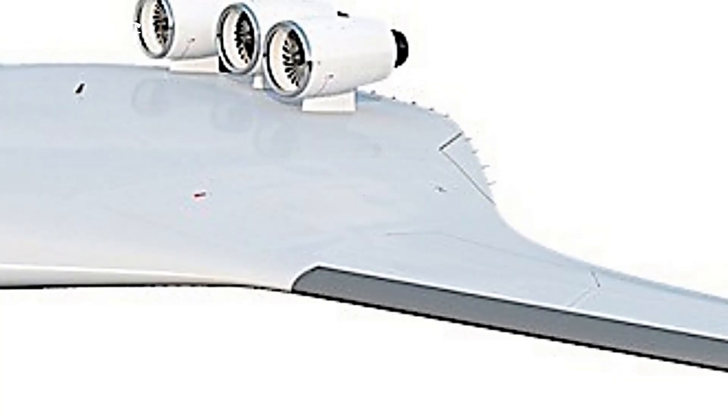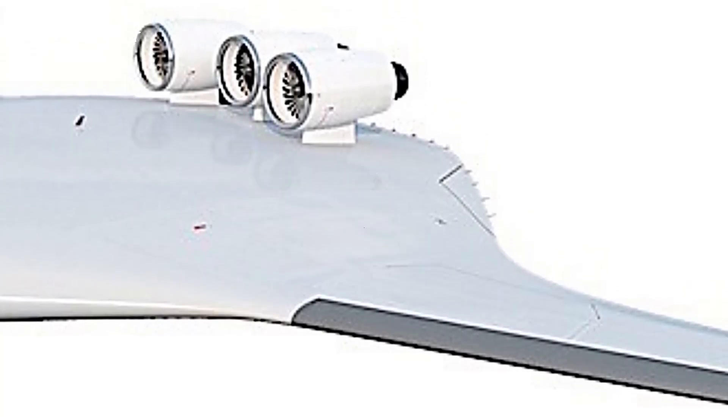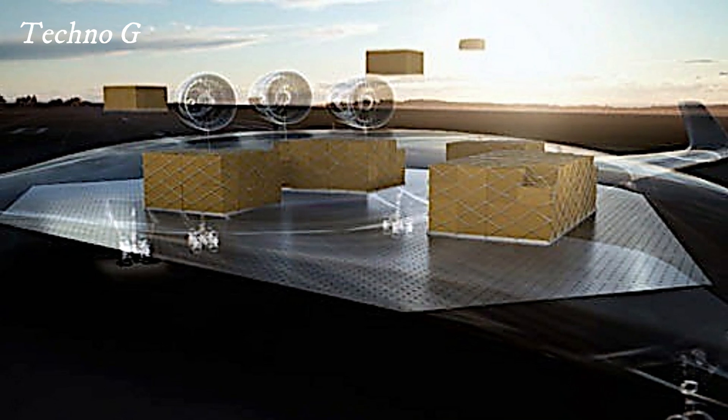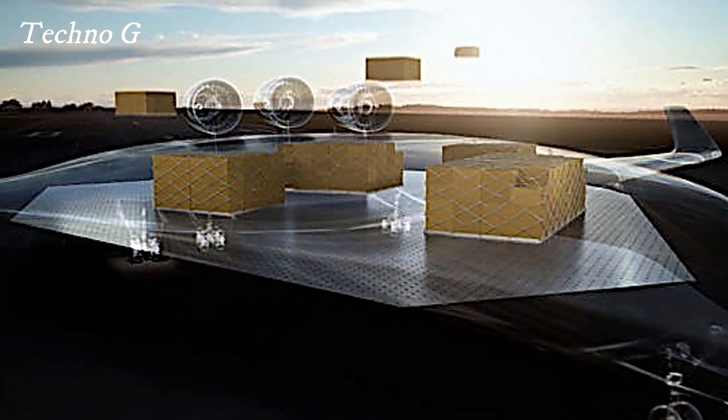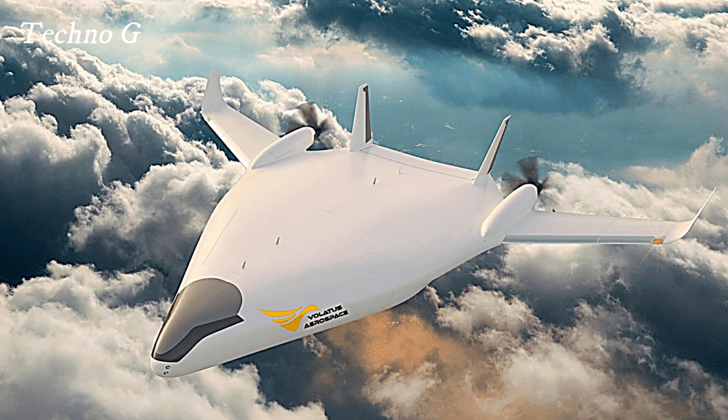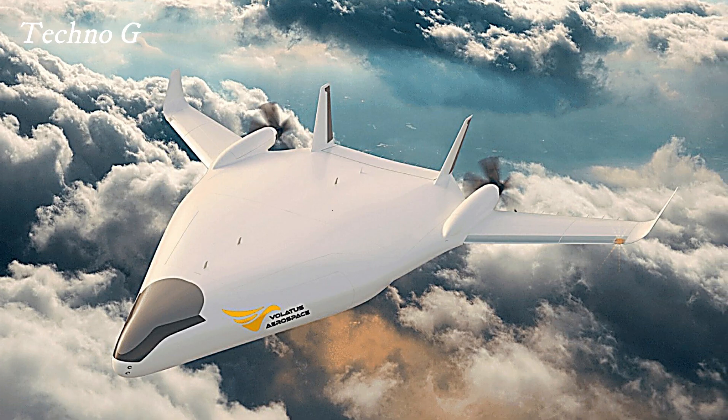The Horizon aircraft utilizes advanced aerodynamics, which not only boosts fuel efficiency but also minimizes noise, making it a more environmentally friendly option. As airlines and travelers increasingly prioritize sustainability, the Horizon's design aligns perfectly with the industry's shift towards greener technologies.